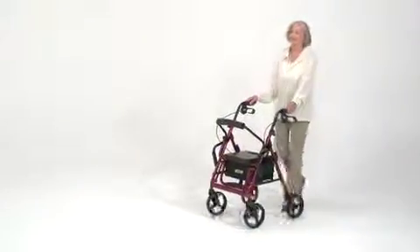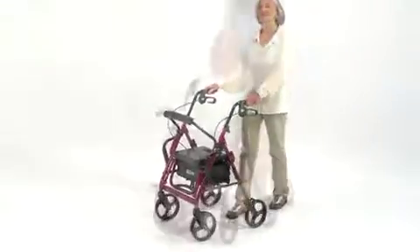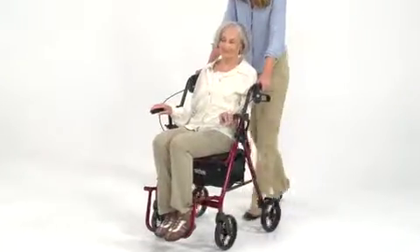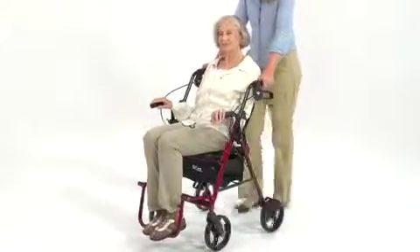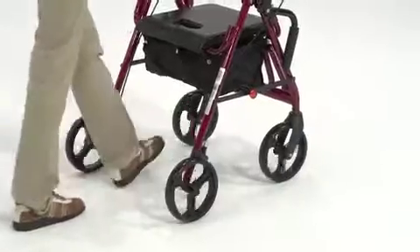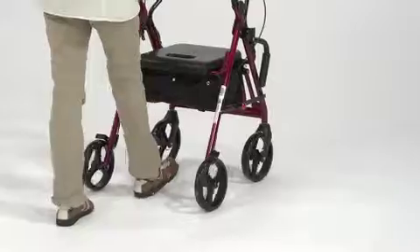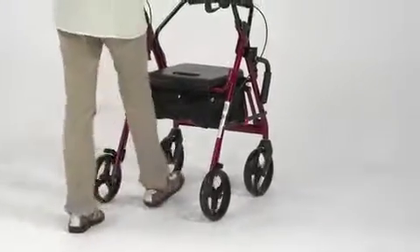Drive Medical's Duet combines the features of an independently rolled walker, also called a Rollator, with attributes of a transport chair that is pushed by a caregiver or loved one. As a Rollator, individuals are provided additional support to help maintain their balance or stability while walking, creating less fatigue when performing daily activities.